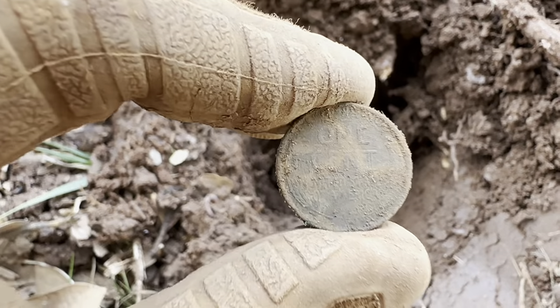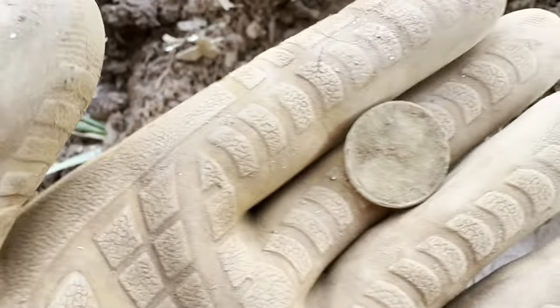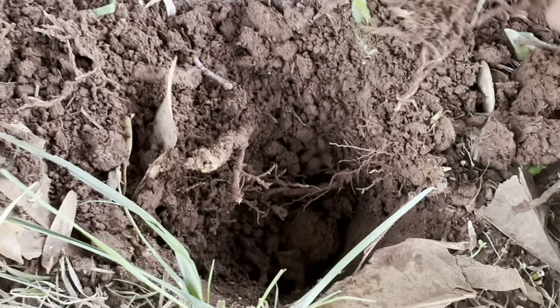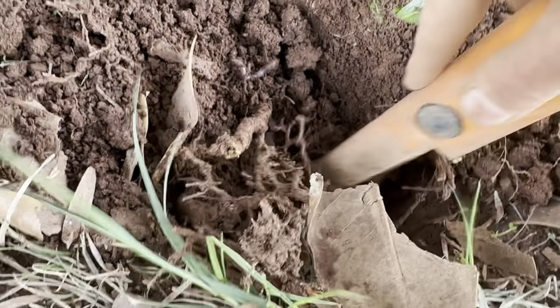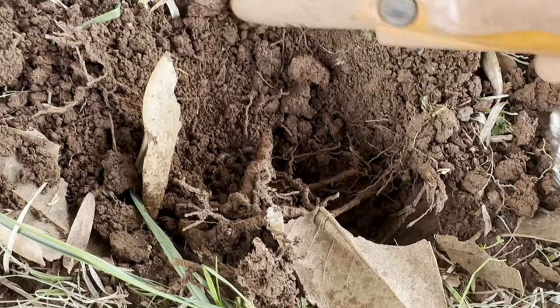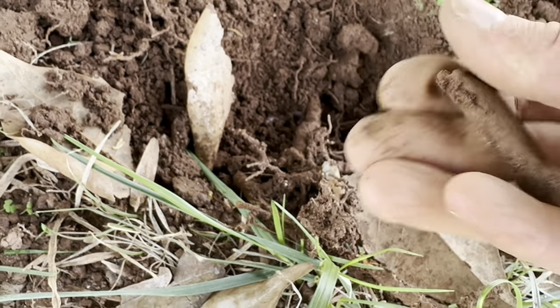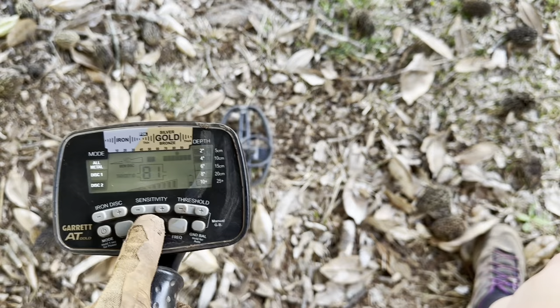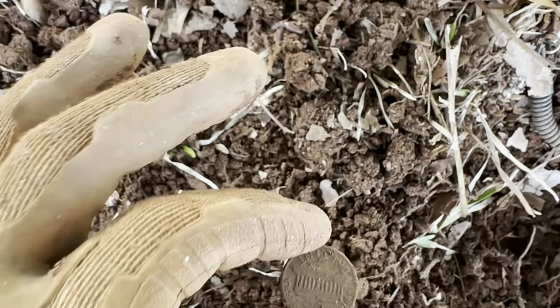I just found my fourth wheat penny of the day — let's see if I can get a date on that. I think it looks like a 1950. I'm about to have to call it a day, but got a good signal here. I don't know what that is, probably just a piece of aluminum. My last dig of the day — my day ended how it started, with a Lincoln.